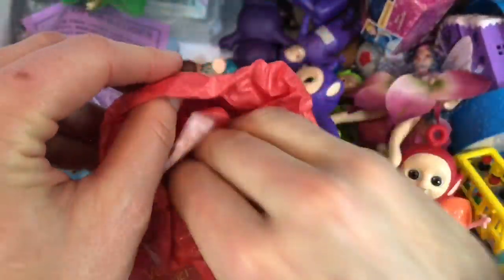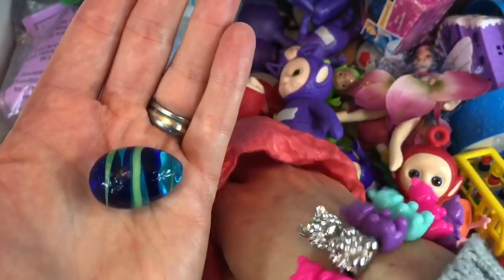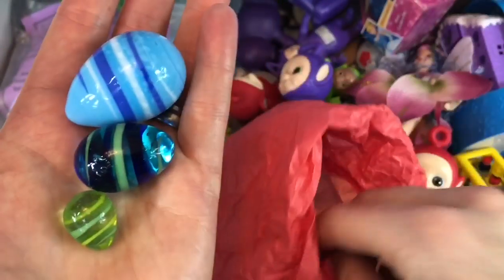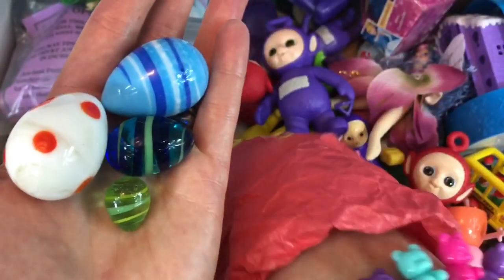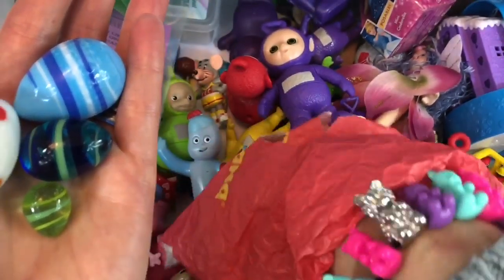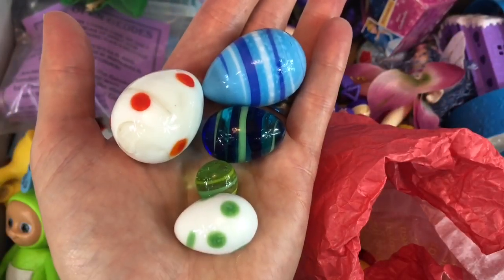And this red bag — it's a little ripped. I got these little glass eggs in a German shop when we visited Germany last year. Do you remember that, Tiny Fans? Oh, that was such a fun family adventure! I have blue eggs, green eggs, a white one with orange polka dots — or maybe they're red dots. What do you think, Tiny Fans? And I've got another one: a white one with green dots.